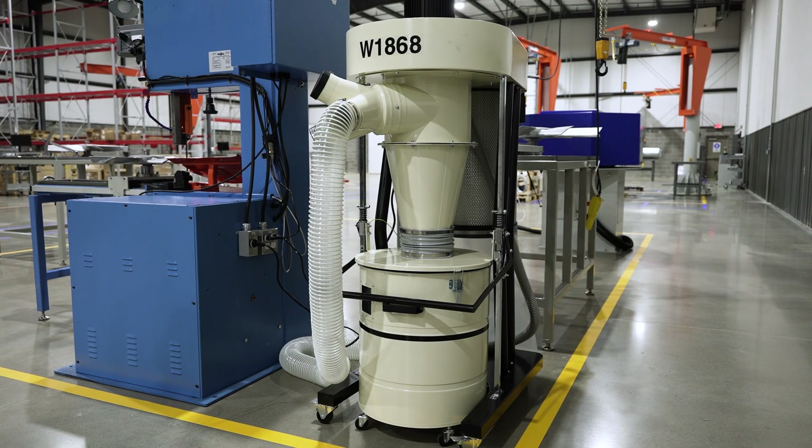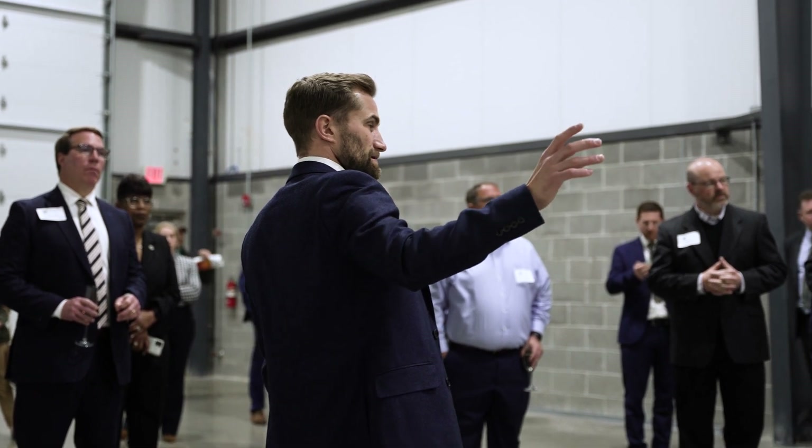Woods Air Movement will produce in excess of 100,000 fans per annum to its customers on a global scale, and we're hoping to exceed that number even more so now that we're based in the US. We're extremely excited to be re-entering the US market, looking forward to the opportunity to build on existing relationships and meet new customers locally.